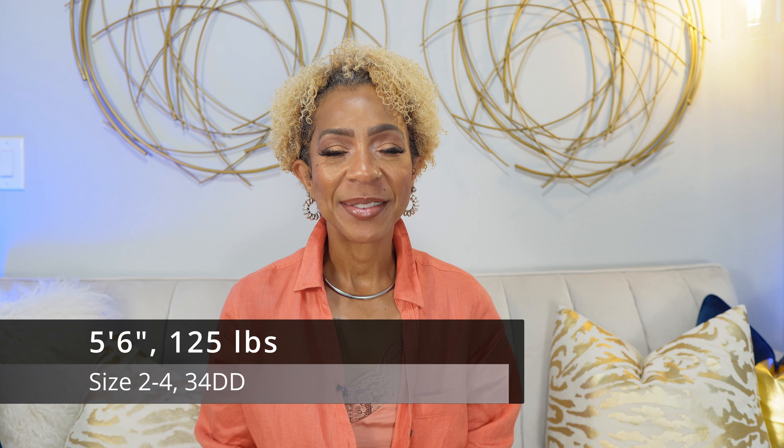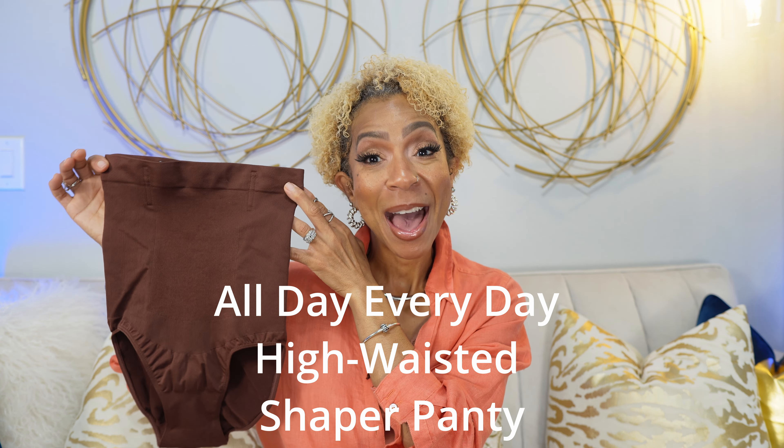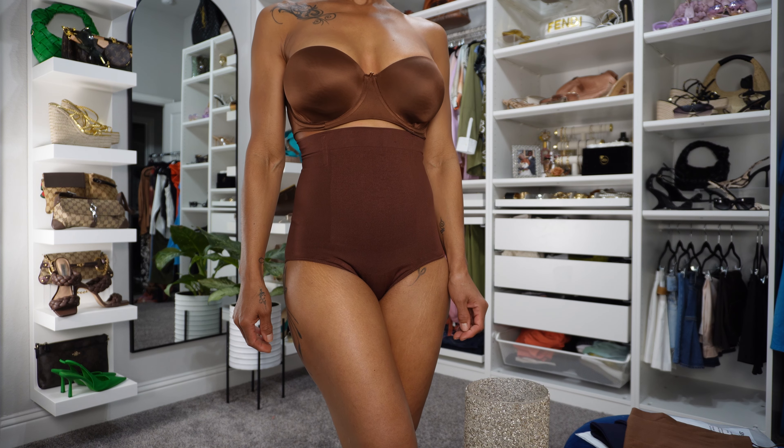For reference, I'm 5'6", 125 pounds, a U.S. size 2-4, and a 34DD. I will provide links and a detailed description along with the size of all of the items in the description box below. Next up I have the all-day, everyday, high-waisted Shaper panty. These are phenomenal. In addition to the anti-slip silicone strip, they even have a bit of boning to help provide additional structure and support. A really nice high waist, and this is also a nice full brief — so no bunching, no panty lines. They look amazing under your garments.